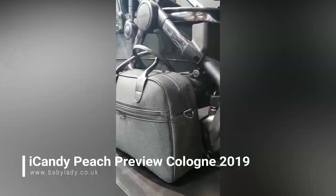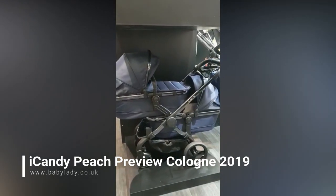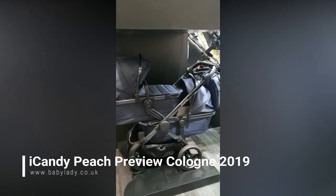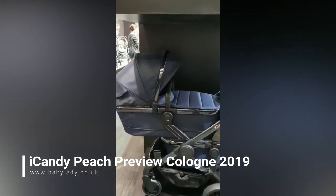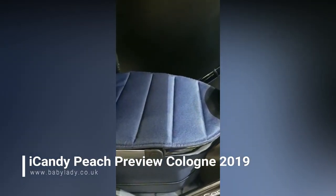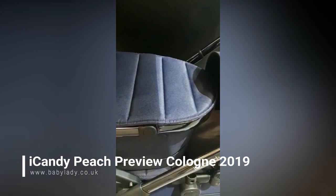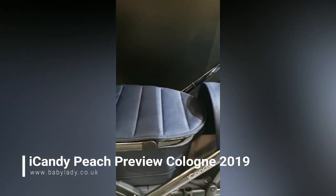This is the navy, set up as a twin — really stunning. This one is on Phantom but you will have a choice of different colour chassis. Closer look at this fabric — always a winner for us. I think this would also look really lovely on Chrome; we haven't got it set up on Chrome here but I would like to see it on Chrome.